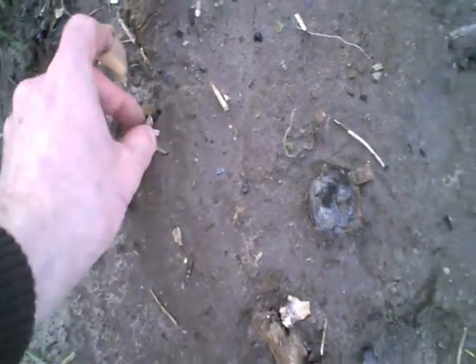Looking here, there's some brittle stuff — really old. This looks like an old animal bone. I think it's animal bone.